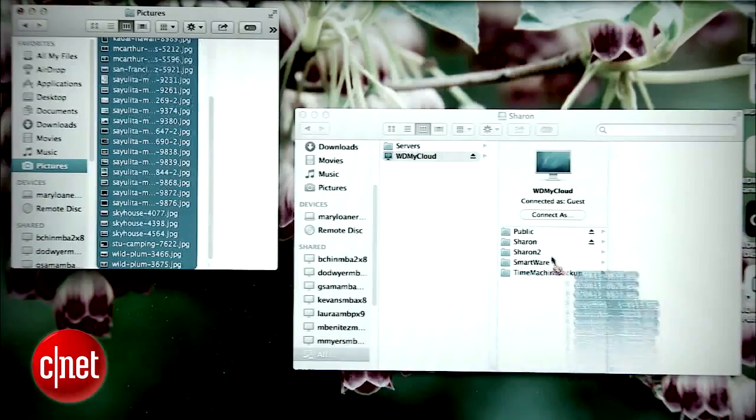It's time for a quick break, but when we come back, we're going to show you how you can set up your own personal cloud.